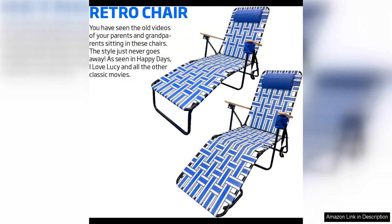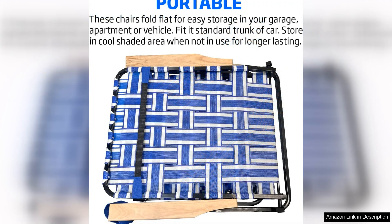Another great feature of this chair is its versatility. Whether you're enjoying a sunny day by the pool or relaxing in the shade on your patio, this chase chair is the perfect companion. It's also a great option for camping trips, beach days, or even outdoor concerts.